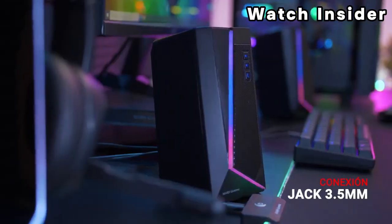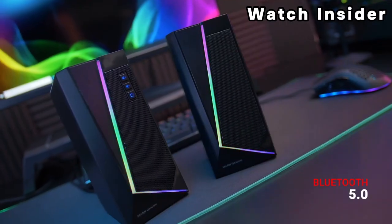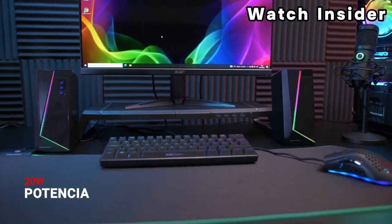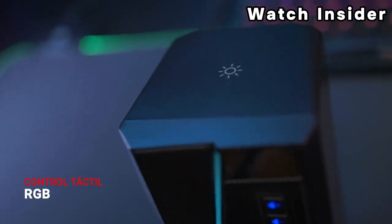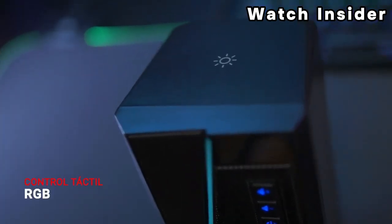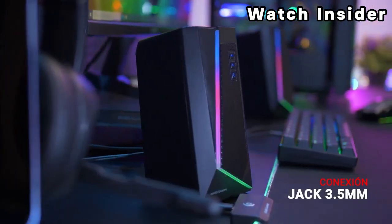RGB lighting is present on the satellite speakers and the subwoofer, allowing users to synchronize the lighting with in-game events, audio, or create custom lighting effects. The G560 speakers are designed for compatibility with PCs and utilize USB and Bluetooth connections. The system incorporates advanced audio technologies for immersive sound, including DTS:X Ultra surround sound and Logitech's audio drivers.